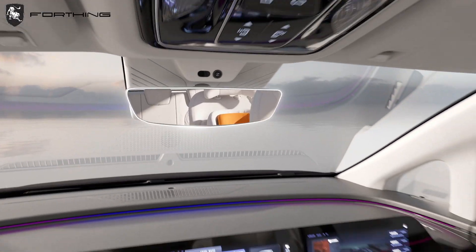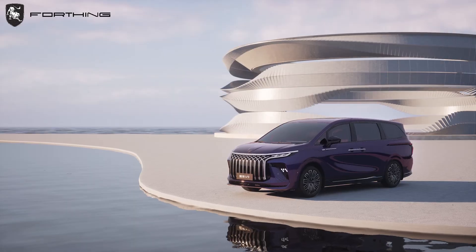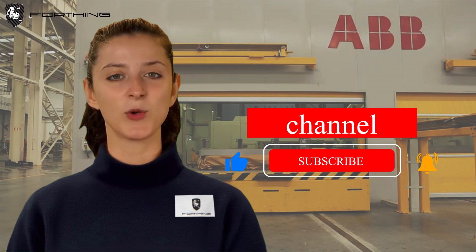It also reflects the charm of blending eastern and western cultures, just like the V9. And there you have it — the fascinating journey of how car designers at Ding Feng Liuki turn their ideas into reality. Don't forget to like and subscribe for more content like this. Thanks for watching, and we'll see you in the next video.